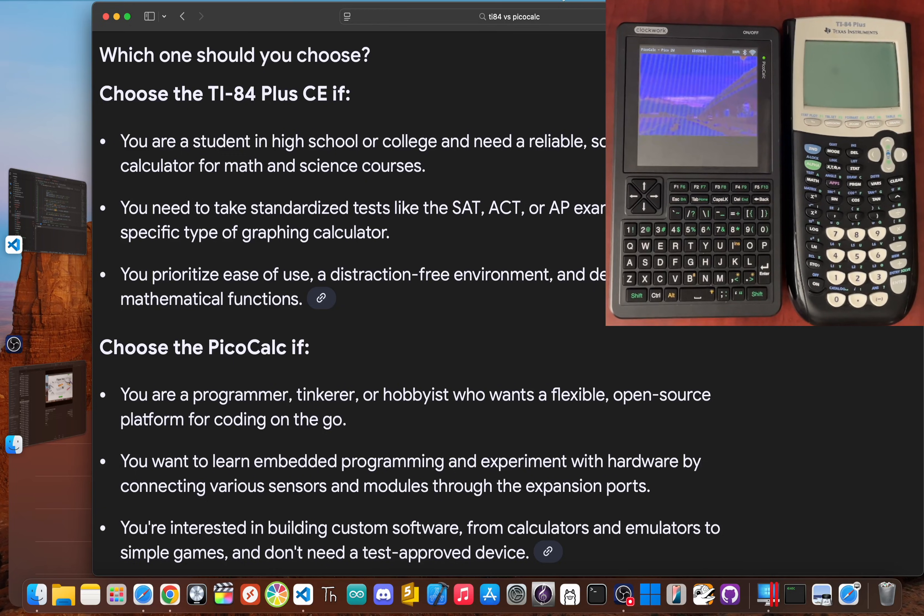Let me give you the too-long-don't-read version. The TI-84 Plus is still the king of the classroom — it won the math round for a reason. It's a polished, reliable, and powerful tool for learning. If you're a student who needs a calculator for the SATs or ACTs, the TI-84 is and will be the right choice. It's the perfect tool for its job. The PicoCalc — which is our winner — is something else entirely. It's not the best calculator, but it's an incredible handheld computer. It's for the programmer, the hobbyist, the tinkerer, and the retro computing fan. It's for anyone who sees a device and asks, 'What else can I make this do?' Its victory shows its amazing versatility and open-ended potential, whether you're coding in MicroPython or C++. So for the student, stick with the champ, the TI-84 Plus. For the hacker, the programmer, and the endlessly curious, the future is in the hands of challengers like the PicoCalc.